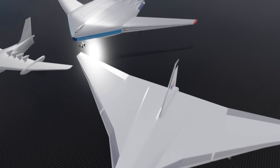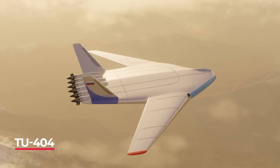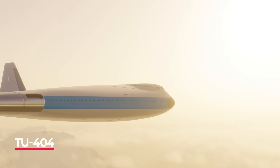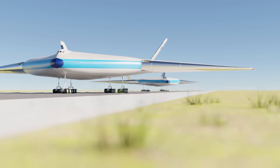Not to be left out in the cold, Russia also came up with its own supermassive flying concept — the TU-404 flying wing. It could carry thousands of passengers and had movie theatres, galleries, restaurants, and more. It was a flying monster plane — and seriously, go check out the video.